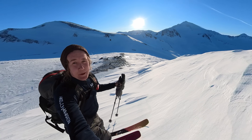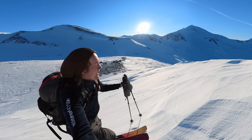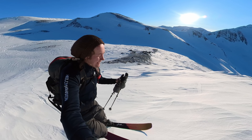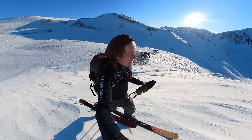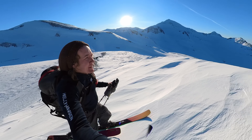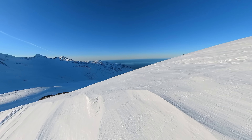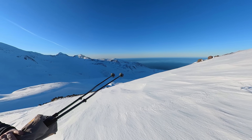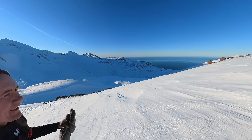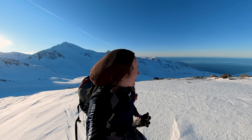Let's get up on this ridge here and then we should finally see the ocean. Wow — that is cool. Haven't seen it like that in three or four months.